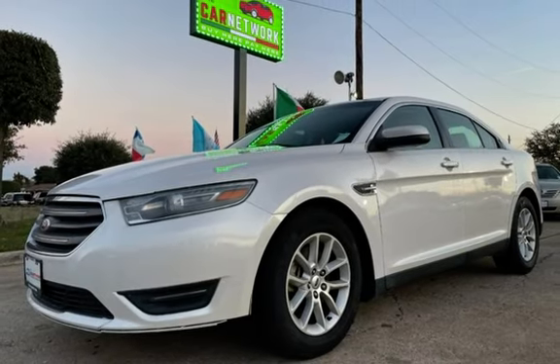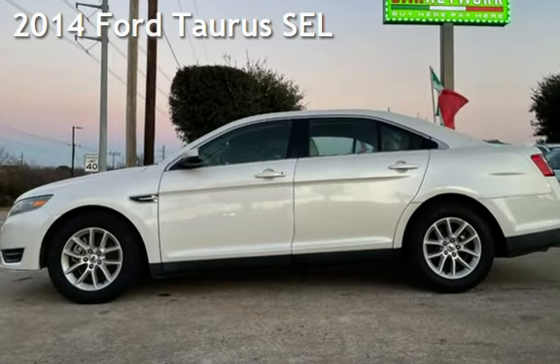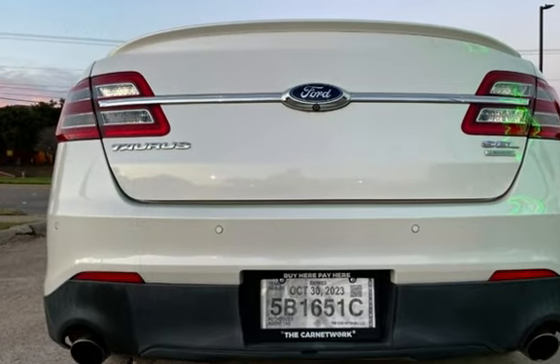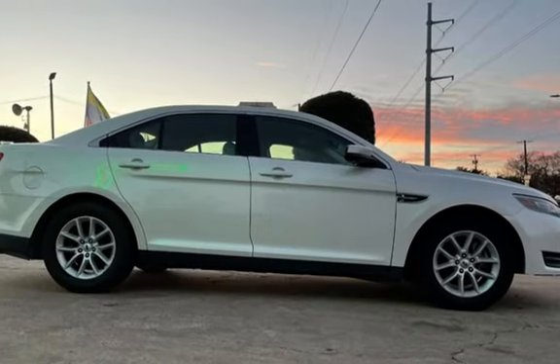Congratulations on picking the perfect vehicle for your needs. Call us to find out about our in-house finance program. Presenting a pre-owned 2014 Ford Taurus SEL. This four-door sedan has a four-cylinder, 2.0-liter i4 engine, with front-wheel drive, and an automatic transmission.